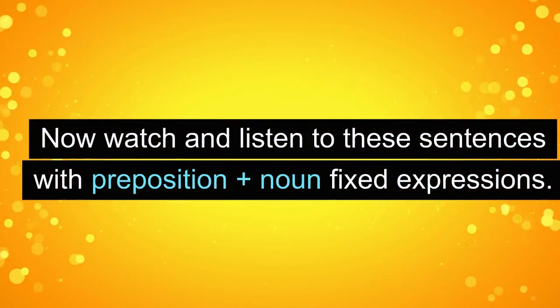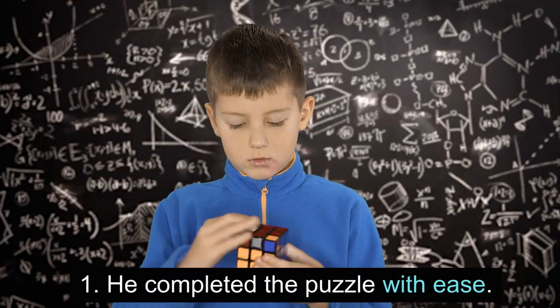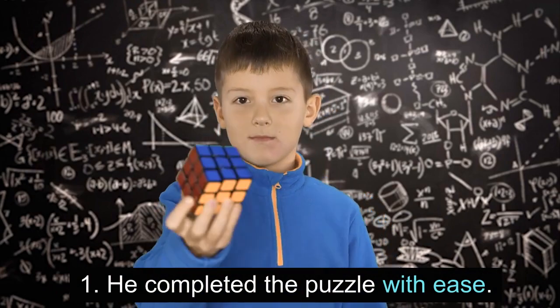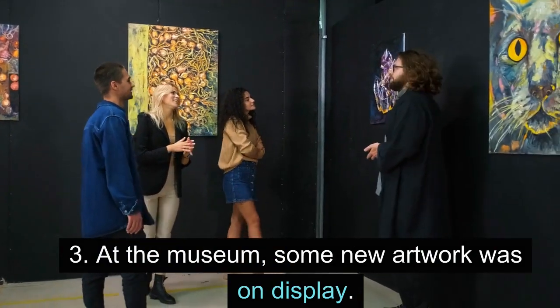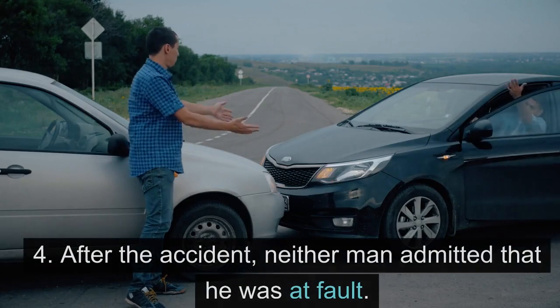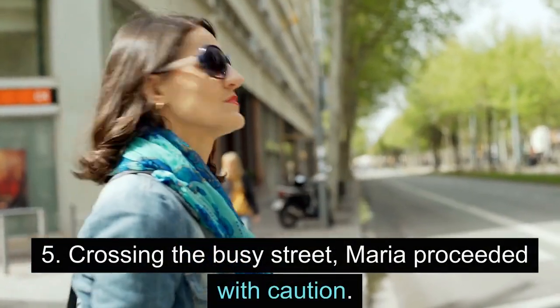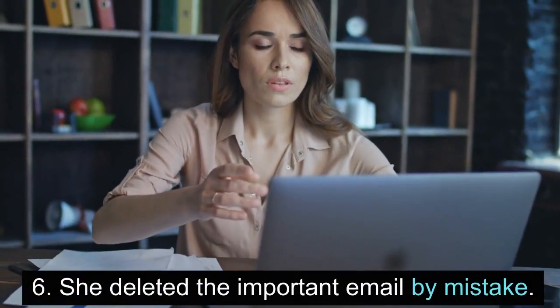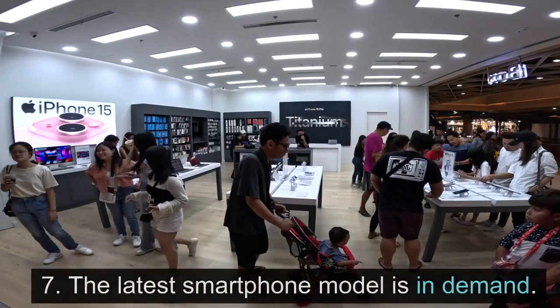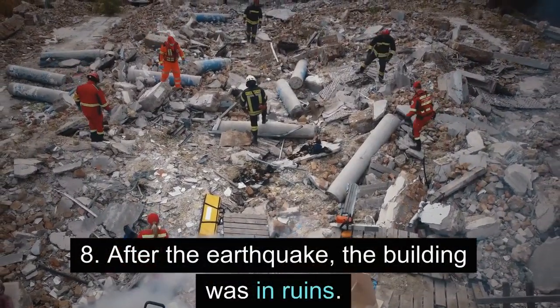Now watch and listen to these sentences with preposition plus noun fixed expressions. 1. He completed the puzzle with ease. 2. The letters are in order from A to Z. 3. At the museum, some new artwork was on display. 4. After the accident, neither man admitted that he was at fault. 5. Crossing the busy street, Maria proceeded with caution. 6. She deleted the important email by mistake. 7. The latest smartphone model is in demand. 8. After the earthquake, the building was in ruins.